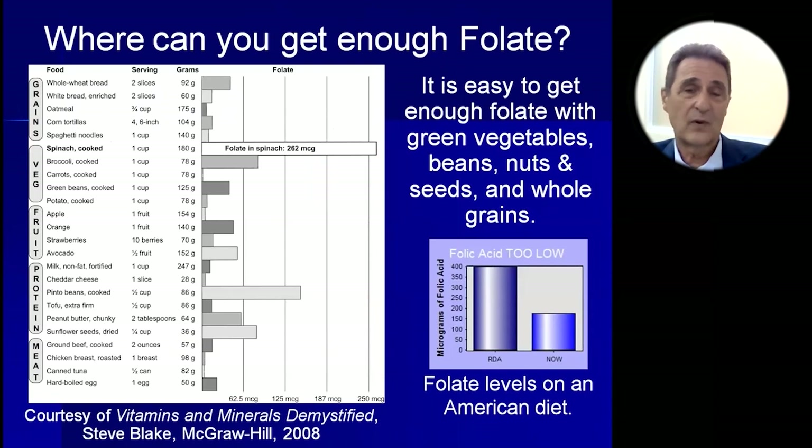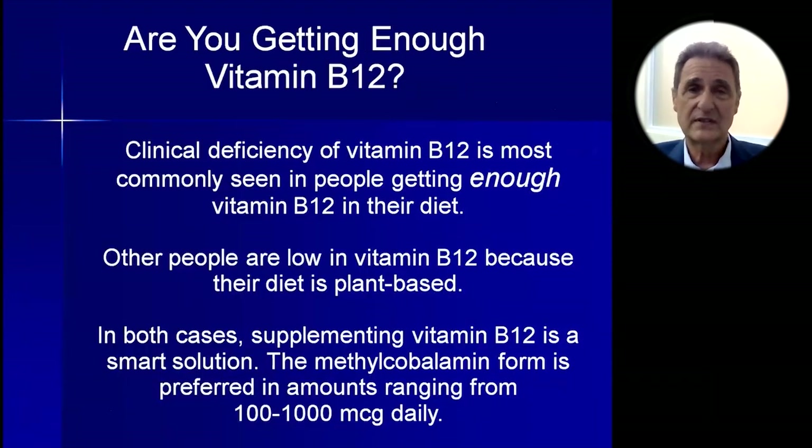Folate is found in greens, beans, and other healthy whole plant foods. The small graph on the right shows that Americans often get less than half the folate they need from their diet. This helps explain the epidemic of Alzheimer's disease.